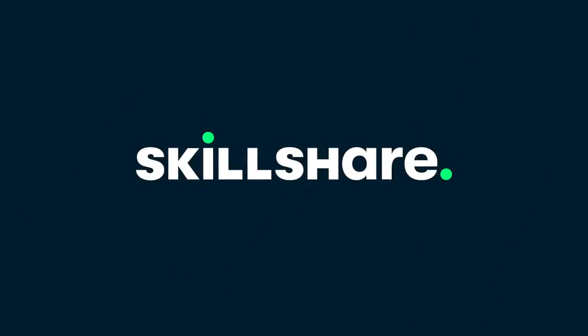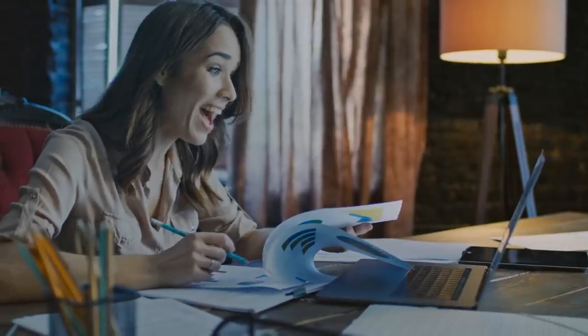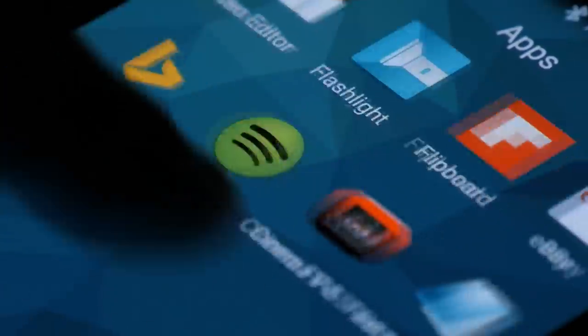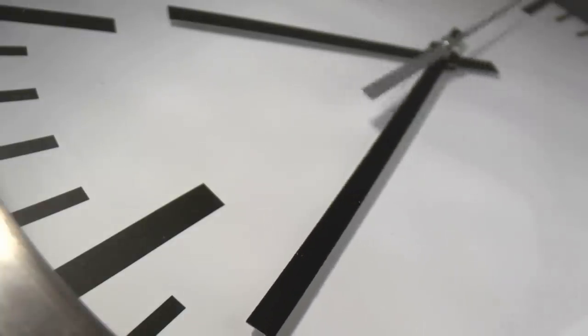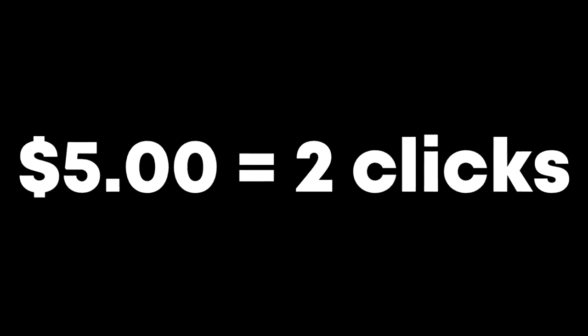This video is sponsored by Skillshare. Stay until the end for a special offer and more information. What if there's a website where people from all over the world are making money for completing simple tasks from their laptops, computers or even just smartphone devices? What if I told you that by the eighth minute of this video, you will know how you can make over five dollars just by clicking twice, which means two dollars and fifty cents or more per single click?